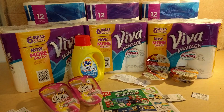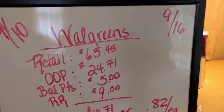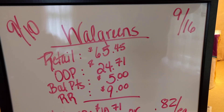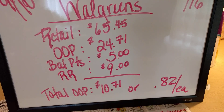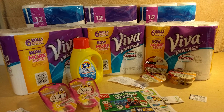I hope these were helpful and you guys can get to Walgreens and grab some of these awesome deals. Let's go over my whiteboard real quick so you know what happened at the register. This sale started September 10th and lasts through September 16th. The total retail amount on the table was $65.45. I paid $24.71 out of pocket, got back $5 in balance reward points and $9 in register rewards, which dropped my total out-of-pocket down to $10.71 — that's 13 items for $0.82 each, which is a pretty awesome deal, especially when you're talking about paper products. I hope you guys have a wonderful week and I'm hoping to get back to you Friday or Saturday with another haul. Have a great week — bye!